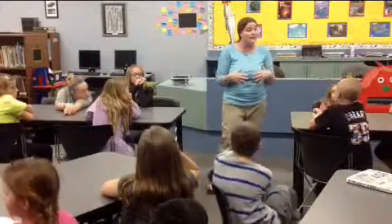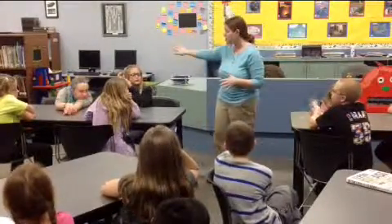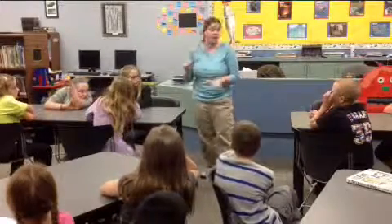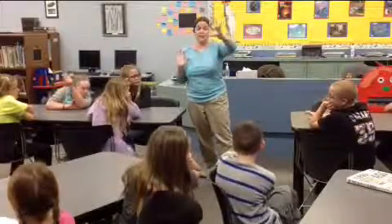Now, the Dewey Decimal System only works for non-fiction. Fictional books are arranged by author's last name. That's why we have the letters over here and over there. But the Dewey is going to take care of...